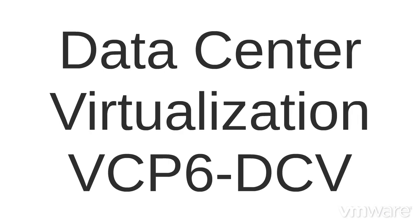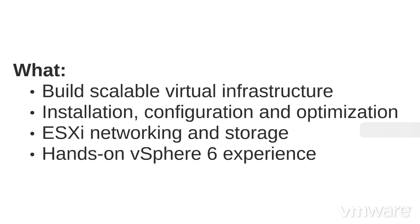The VCP6 DCV is all new, proving you can build a truly scalable virtual infrastructure with vSphere 6, including installation, configuration, and optimization tasks. You will show that you can deploy and administer vApps, create and manage service levels, and enable the networking and storage components.